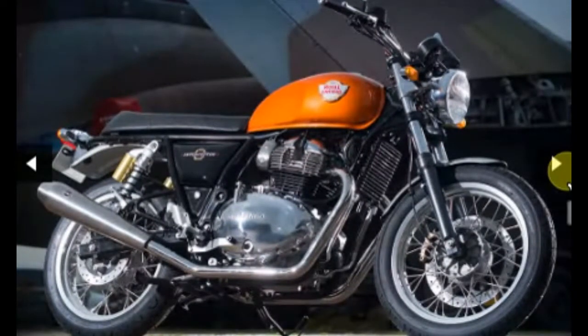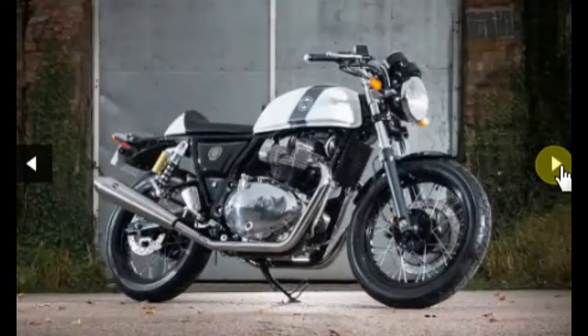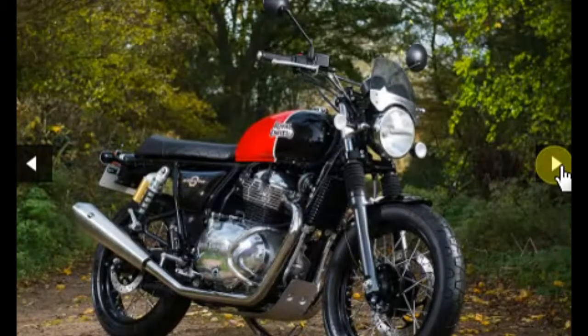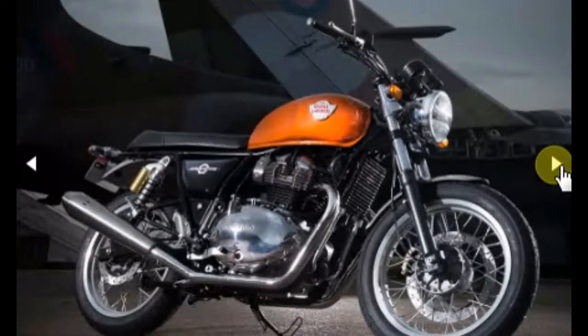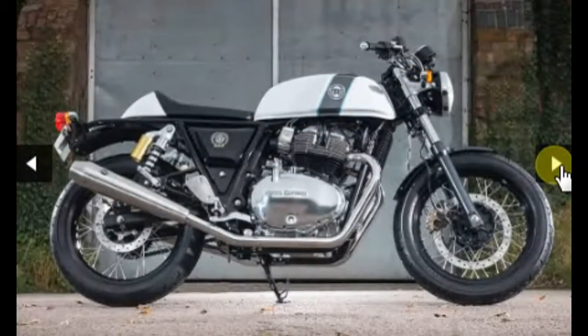Royal Enfield unveiled both bikes at the EICMA Motorcycle Show. Both bikes share the same chassis and engine. This marks the first time in modern history that Royal Enfield has unveiled two bikes with a parallel twin engine, which was perhaps the most awaited motorcycle unveiling at EICMA.